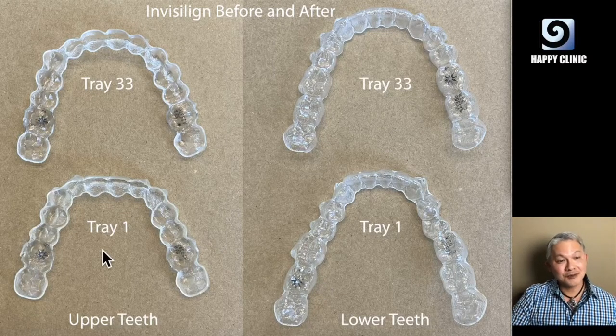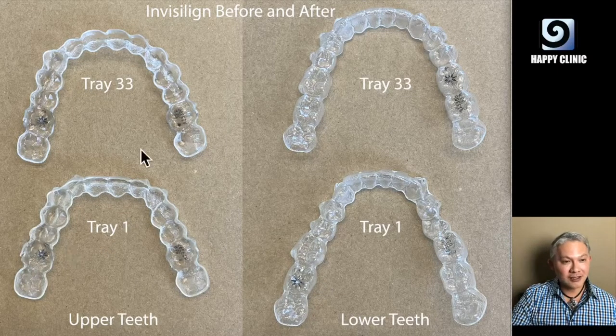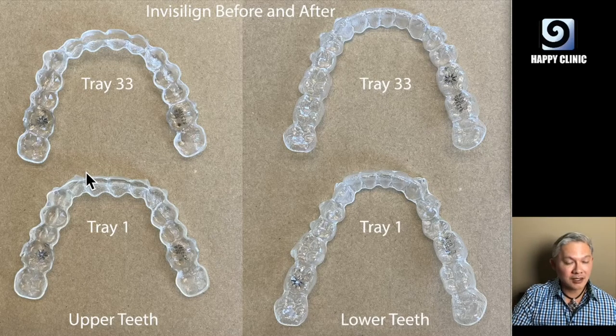I want to show you the differences between tray number one and tray number 33. These are my upper teeth, and as you can see, my upper teeth were very squared off because they were hiding behind my bottom teeth due to my underbite.